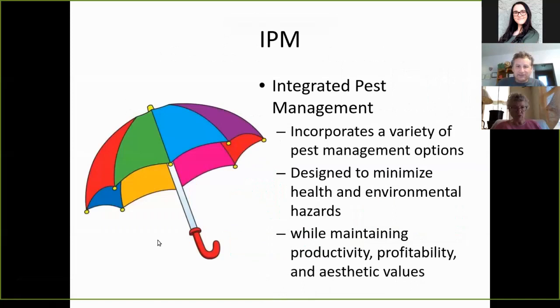IPM — what is IPM? IPM stands for Integrated Pest Management. It incorporates a variety of pest management options and is designed to minimize health and environmental hazards while maintaining productivity, profitability if that's your thing, and aesthetic values as well.